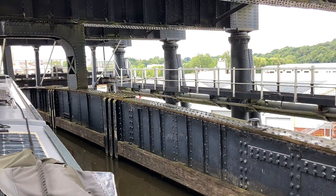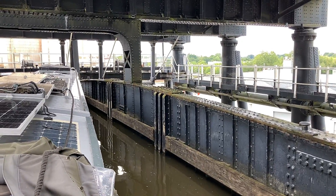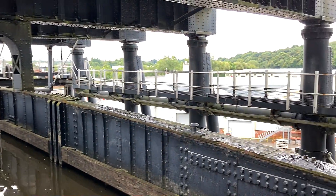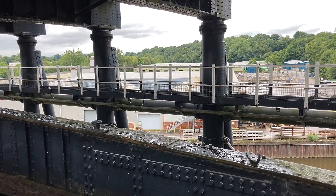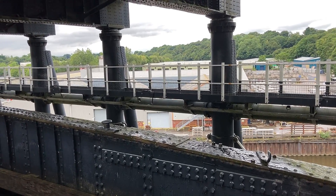The lift has two caissons — bathtubs if you want to call them that. We're in the one at the top, and just over there down at ground level is the second one. As we go down, the second one will come up and we'll pass each other halfway.